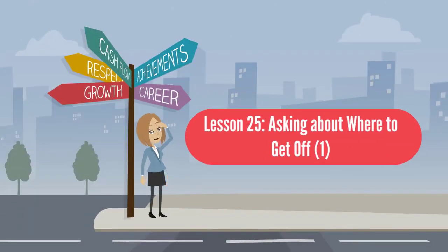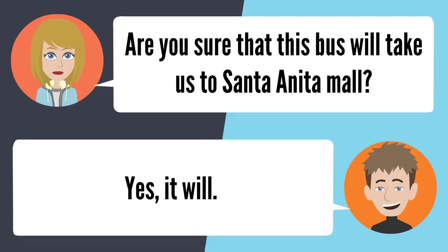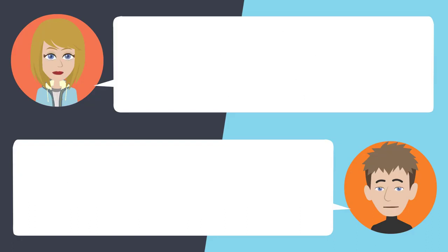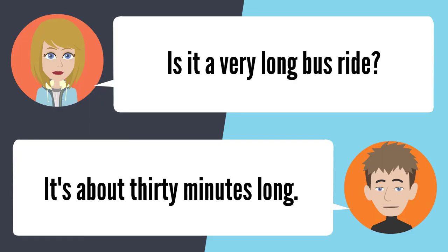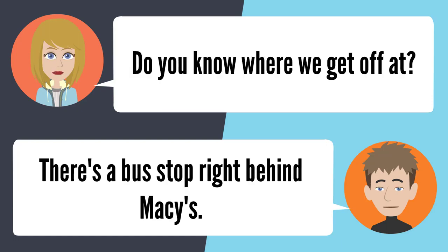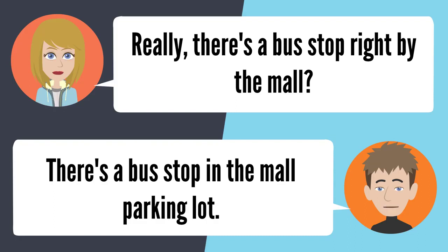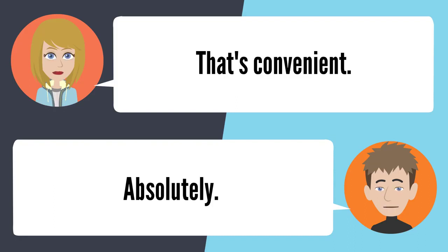Lesson 25: Asking about where to get off. Are you sure this bus will take us to the Santa Anita Mall? Yes — I take this bus all the time. Is it a very long bus ride? About 30 minutes. Do you know where we get off? There's a bus stop right behind Macy's — actually, it's in the mall parking lot. That's convenient. Absolutely.